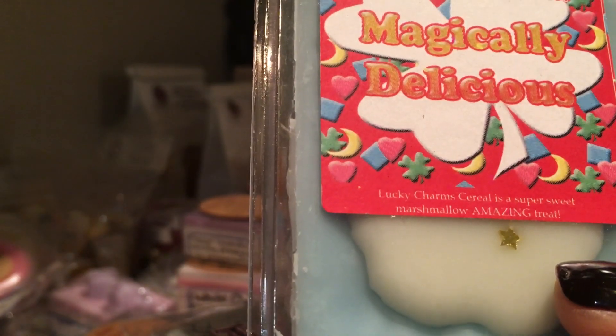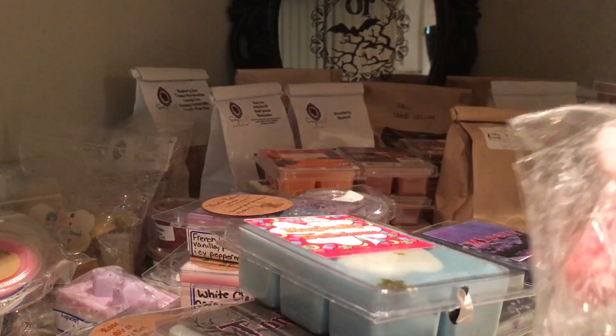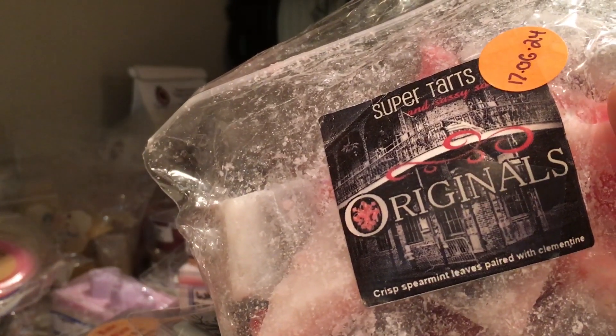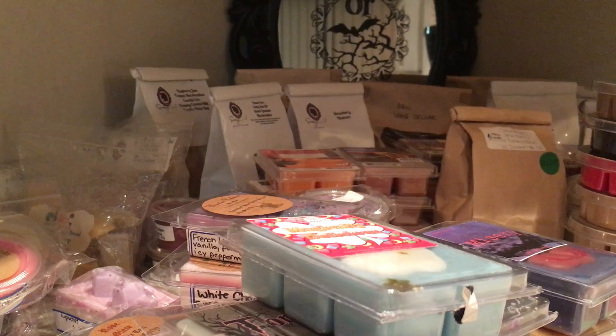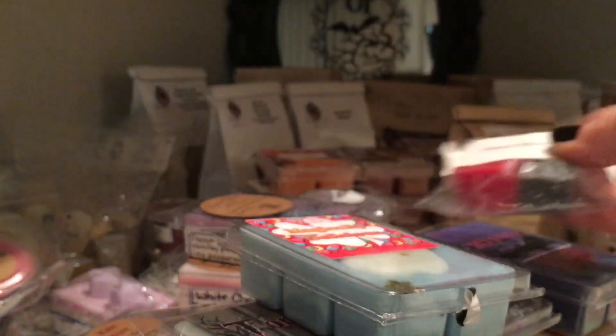And Magically Delicious, which is Lucky Charm cereal — a super sweet marshmallow amazing blend, yes. And lastly from Super Tarts, I chopped this a while ago — it's the Originals: crisp pyramid leaves paired with clementine. Really really nice, what a great combination. I also have Mouse Ears from my friend Beth — she sent me some, so I'm gonna do that as well.